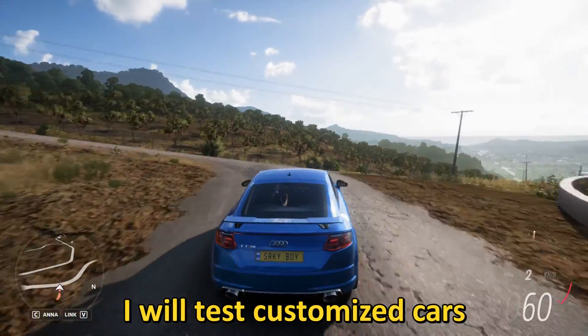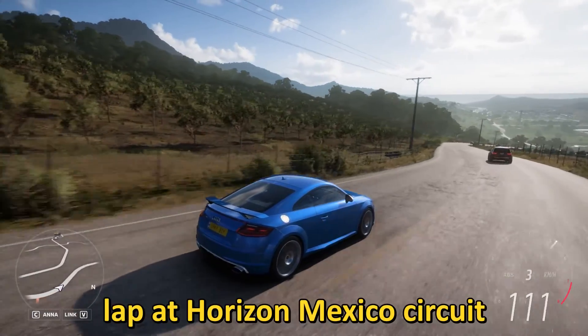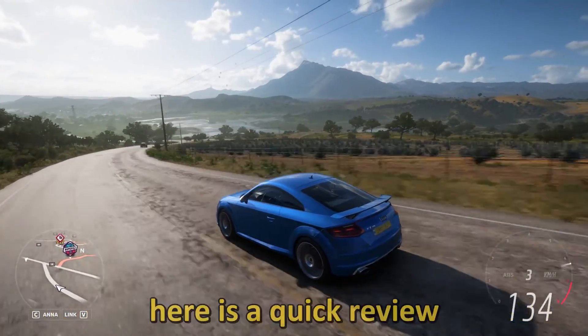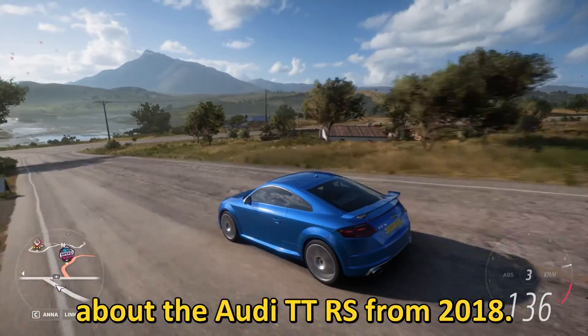I will test customized cars and create timetables for a mile drag race, a lap at Horizon Mexico circuit, and the top speed. But before the customization and testing, here is a quick review about the Audi TT RS from 2018.